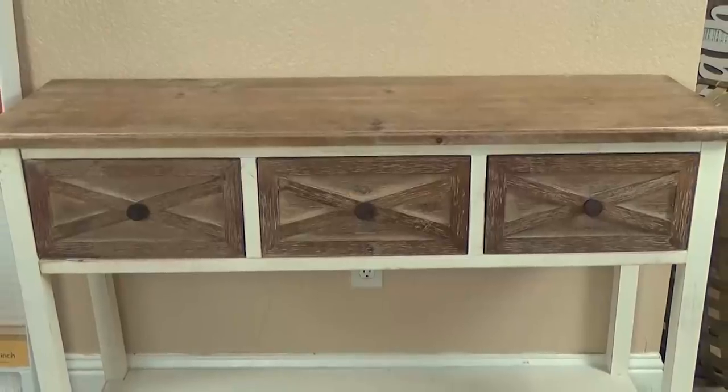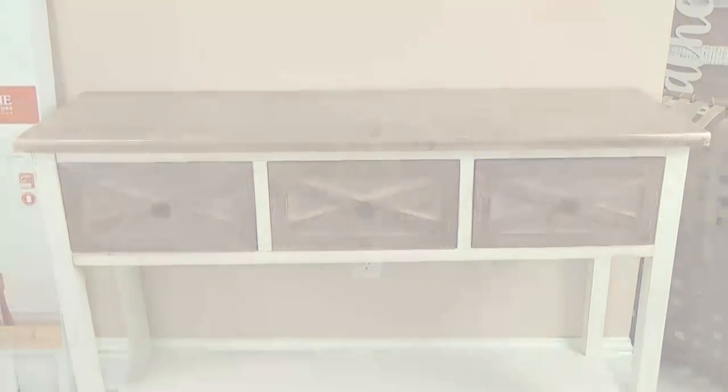Hi guys and welcome to The Family Fudge. Today I have a different sort of haul to share with you. Instead of groceries, I'm going to show you what I picked up at Walmart and a couple other stores for the home. So this is a home decor and home improvement haul.